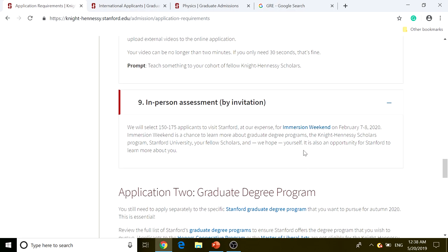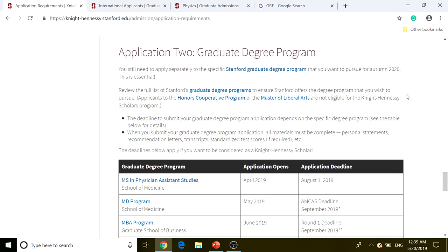For the in-person assessment, 150 to 175 applicants will be selected to visit Stanford at the program's expense for Immersion Weekend, February 7th through 8th, 2020. Immersion Weekend is a chance to learn about graduate programs, the Knight-Hennessey Scholars program, Stanford University, and your fellow scholars — and for Stanford to learn more about you. If you're invited to this in-person assessment, you're very likely to be selected for the program, though it's not 100% guaranteed.